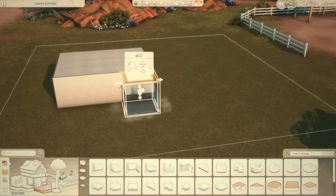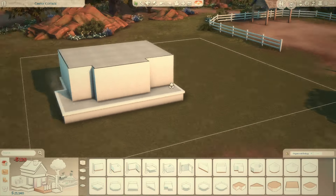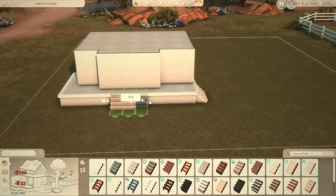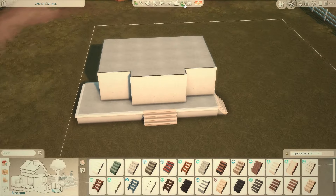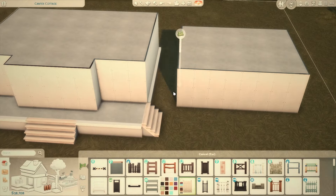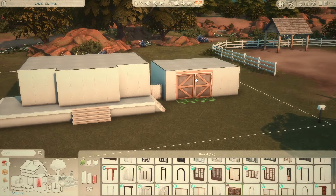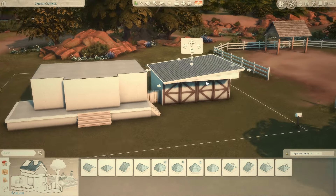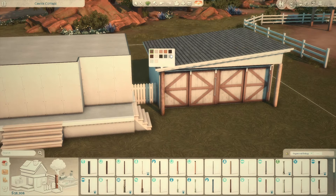Today I'm building in Chestnut Ridge. Originally this was going to be a starter family home — I had put in a family of four, parents and two kids — and I was just going to build with the money I had. I got to not even halfway through the interior before I realized it wasn't going to be possible. I was like, should I just throw away the whole idea of it being a budgeted build?